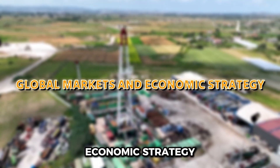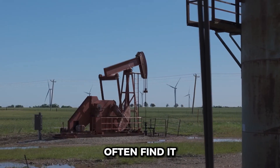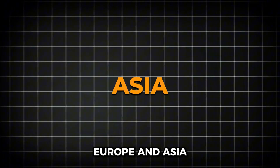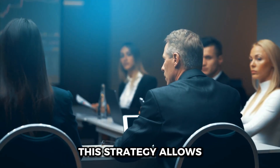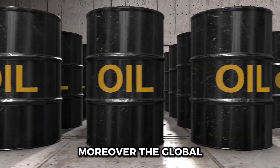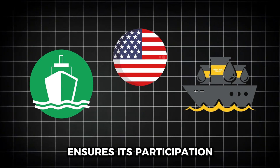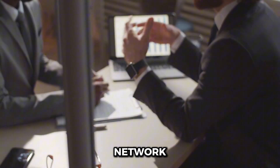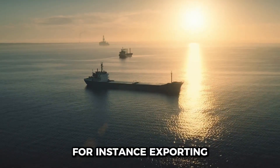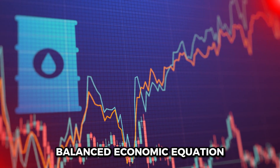Oil isn't just a domestic commodity — it's traded on a global market. U.S. oil companies often find it more profitable to export light crude to countries with refineries designed for it, such as in Europe and Asia, while importing heavier grades. This strategy allows companies to capitalize on price differentials and maintain a steady supply chain. The global oil market operates on a principle of interdependence. Exporting surplus light crude can help offset the cost of importing heavy crude, creating a more balanced economic equation.